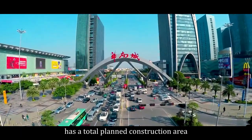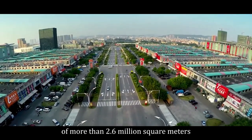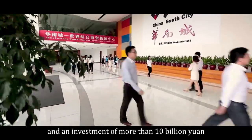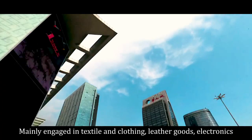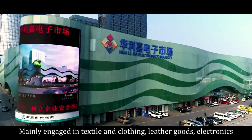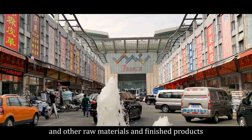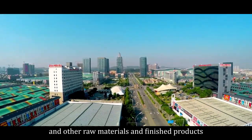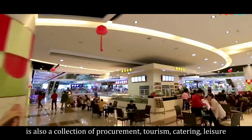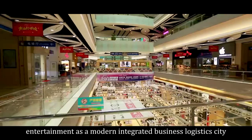Shenzhen South China City has a total planned construction area of more than 2.6 million square meters and an investment of more than 10 billion yuan, mainly engaged in textile and clothing, leather goods, electronics, hardware, chemical plastics, printing paper, packaging, and other raw materials and finished products. It's also a connection of procurement, catering, entertainment — a modern integrated business logistics city.